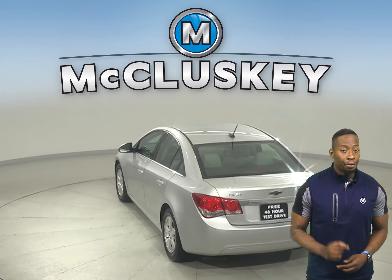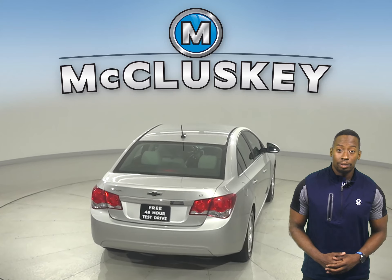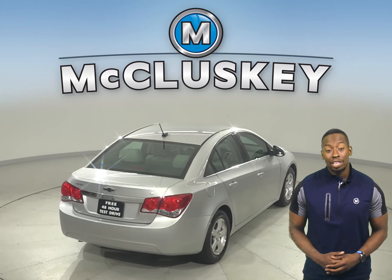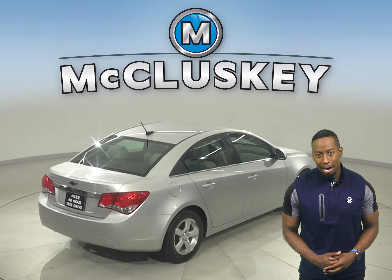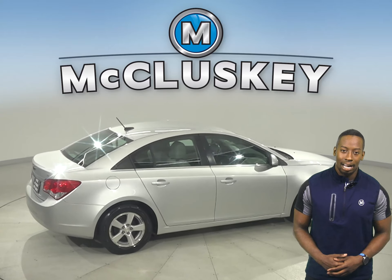There's a clean one-owner Carfax report and it's even passed our 172-point inspection, so it's more than ready to hit the road. With just under 97,000 miles on the odometer, this Chevy qualifies for our free lifetime warranty.